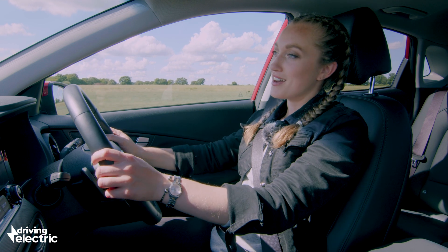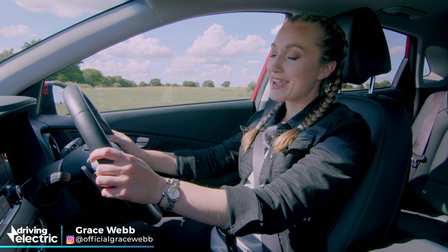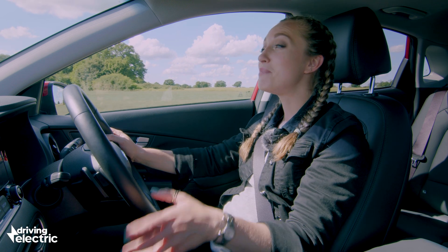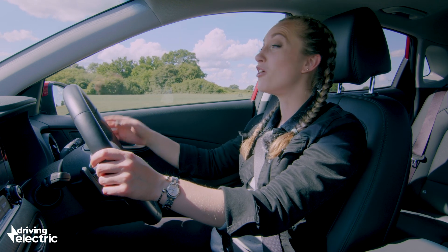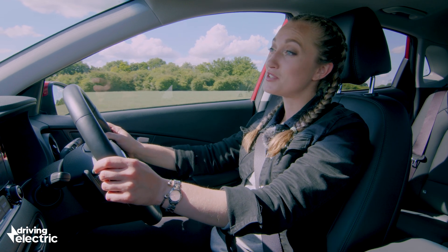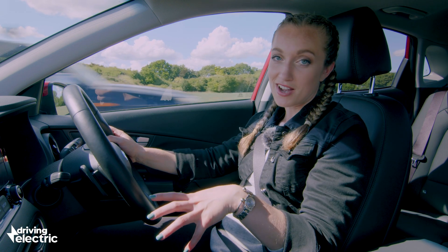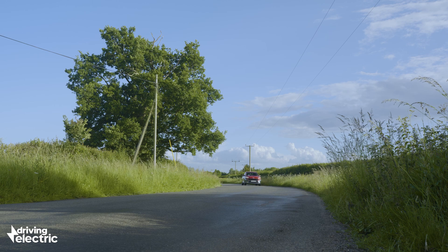With all the noise about electric cars, you might think that hybrids are old hat — but think again. These cars are suited perfectly for drivers who do a lot of miles or long distances, and particularly for those who spend a lot of time in start-stop traffic. These kinds of cars are known as full hybrids or self-charging hybrids.